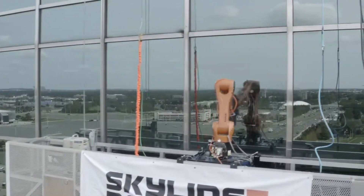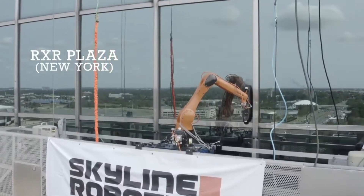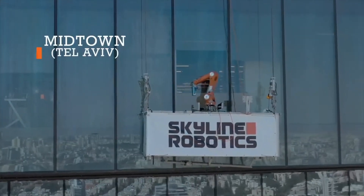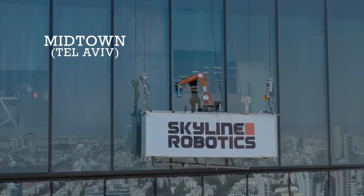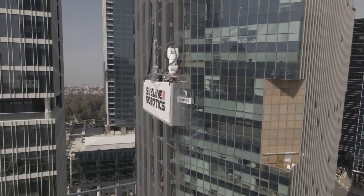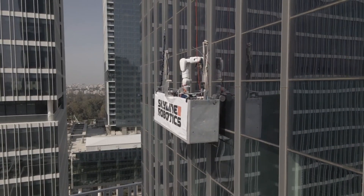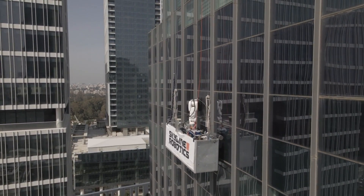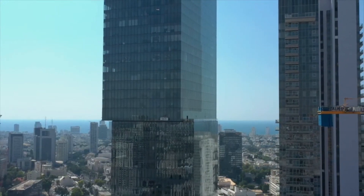Osmo, their robotic solution, tackles windows efficiently and safely, climbing building exteriors and navigating complex architecture. Osmo utilizes advanced artificial intelligence, machine learning, and computer vision to autonomously clean windows and adapt to various scenarios, operating securely at heights and eliminating the risks associated with traditional window cleaning methods while offering faster cleaning times.